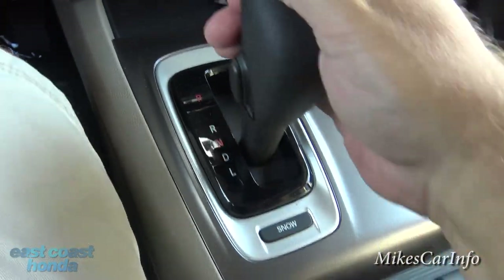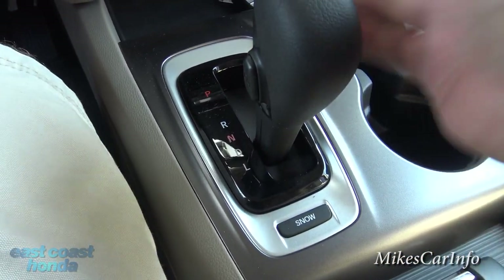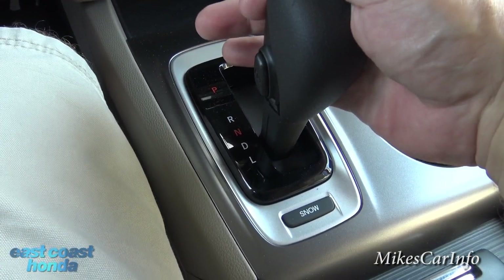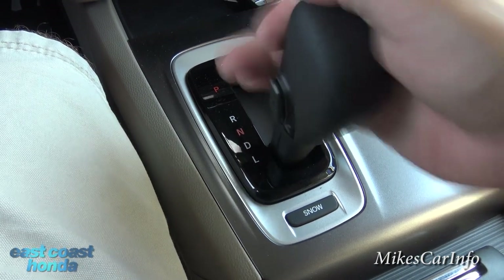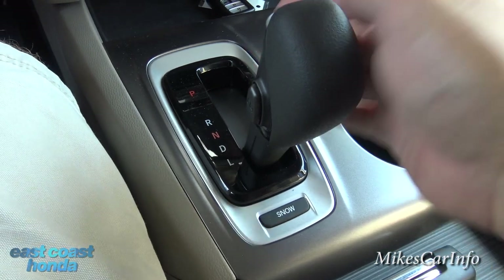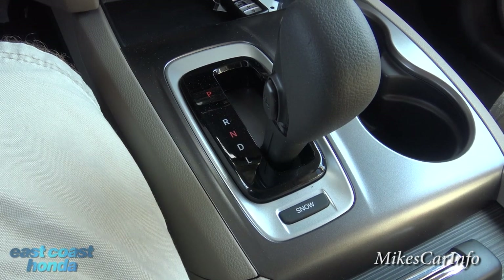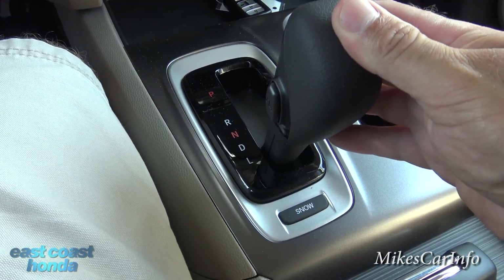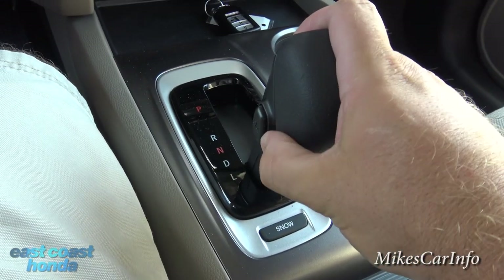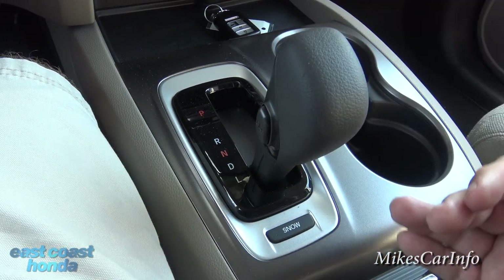In normal drive position you drive just like any other automatic transmission. If you need engine braking — like going downhill — you can push it into low, which gives you higher RPM and engine braking to help slow you down. You can also push the button to go down to fourth gear for even more engine braking.